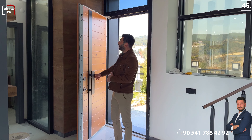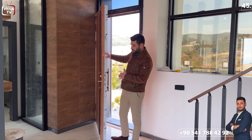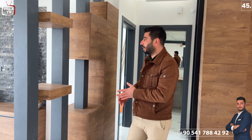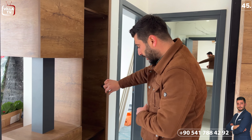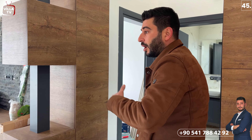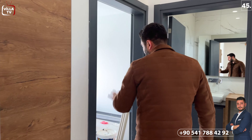Şimdi villamızın içerisine girelim. Giriş kısmına geldiğimizde yüksek ahşap görünümlü bir çelik kapı tercih edilmiş; bu kısmında da ahşap kullanılmış. Hemen içeriye girer girmez tam karşı tarafında salonla giriş kısmını birbirinden ayıran bir separatör kullanılmış. Separatörümüz aynı zamanda içerisi dolaplı; hemen sağ tarafında raflar kullanılmış. Yine hemen sağ tarafında bir tuvalet banyo var. Aynı zamanda bir tane yatak odamız var. Sol tarafında da bir tane salon ve mutfağımız var.